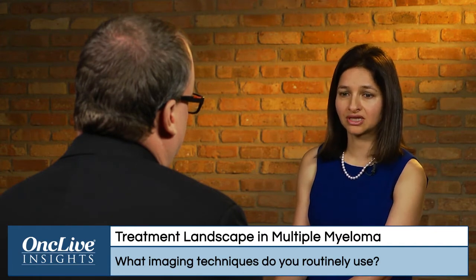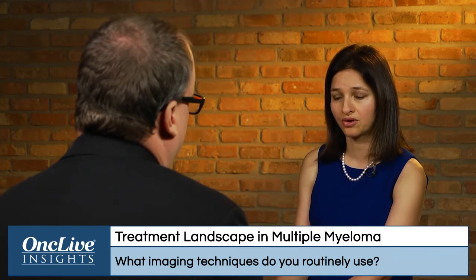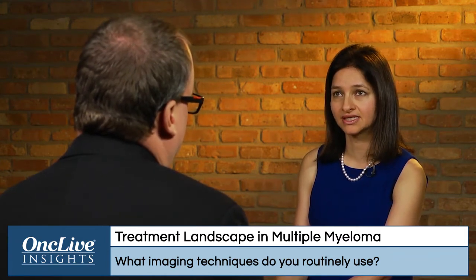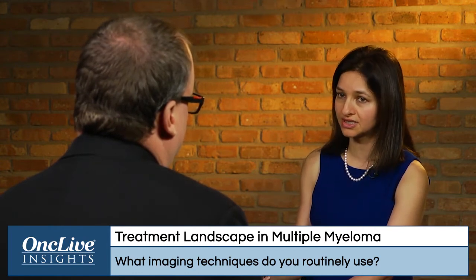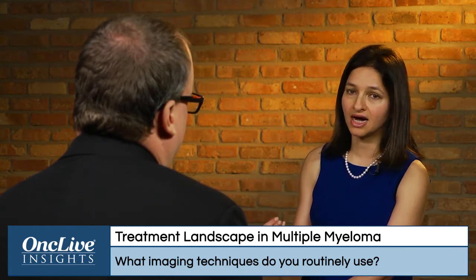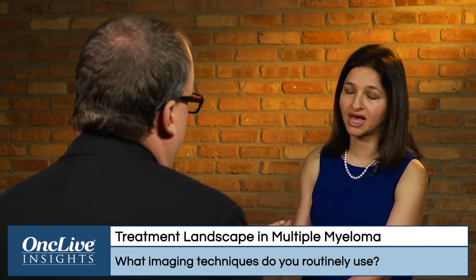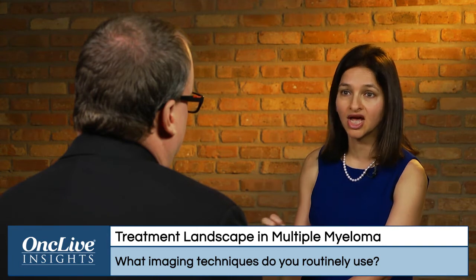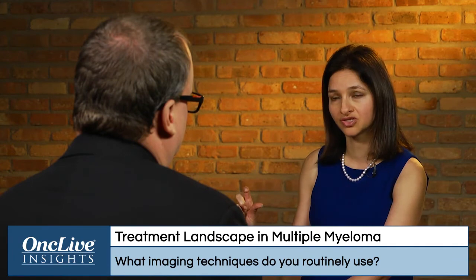Other places where these imaging modalities are becoming more and more important are situations such as patients who have oligosecretory disease — those who do not secrete a lot of protein. In these folks, it's sometimes hard to follow them. A lot of times we have these patients present with macrofocal disease, so multiple plasmacytomas, and yet they do not have a good biomarker in the bloodstream.